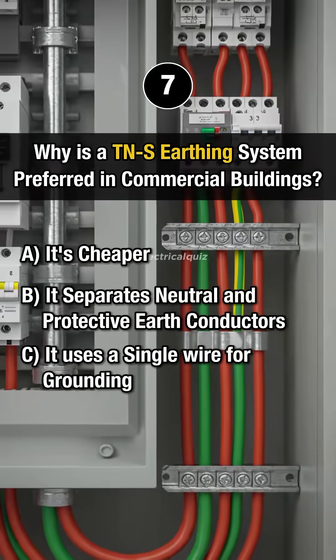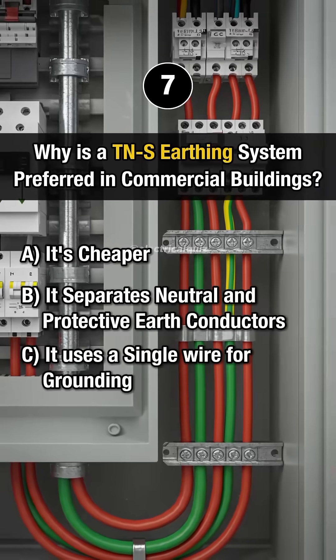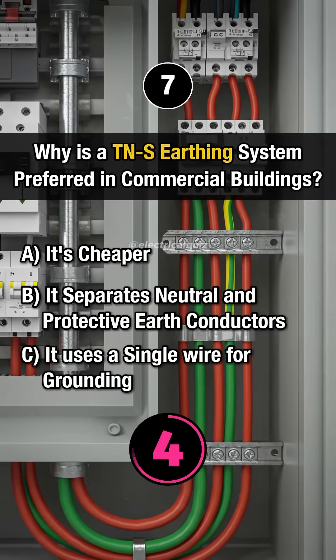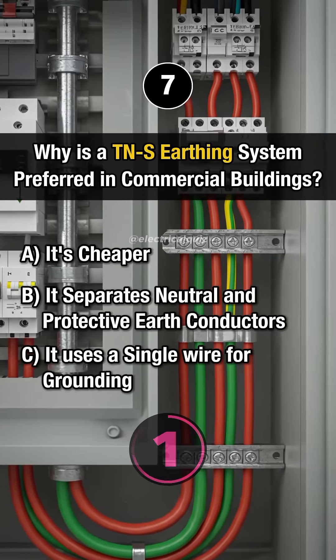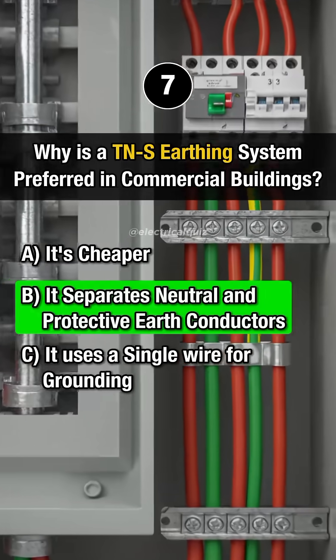Last question: Why is a TNS mass earthing system preferred in commercial buildings? Answer B: It separates neutral and protective earth conductors.